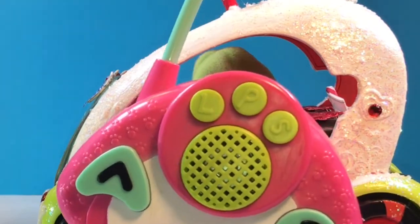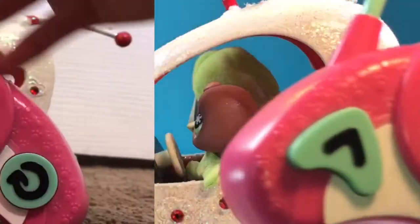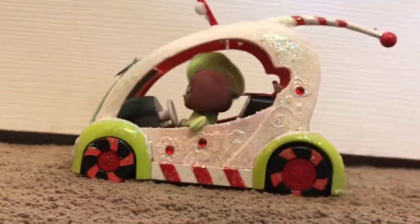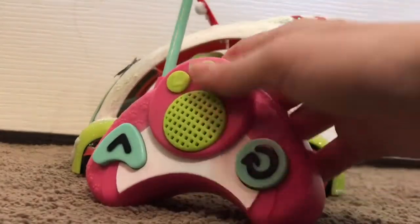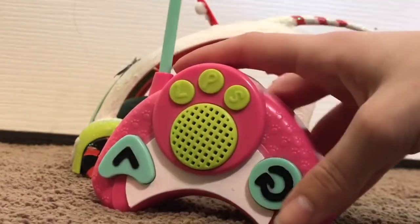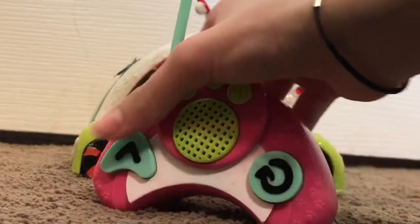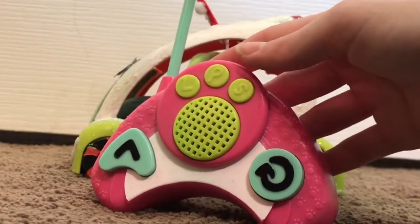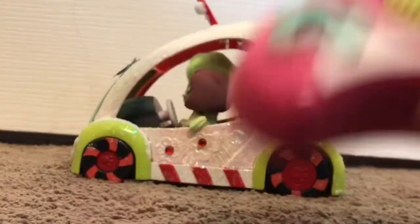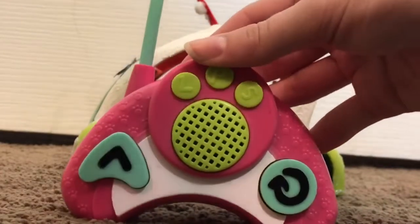Anyways I'm going to be putting some batteries in this so we can try it out and see if it works. So here's the car, and I finished putting batteries in the remote. There are two settings — it says either demo or on. Right now I have it on demo, and whenever I push the buttons it just makes a weird noise.